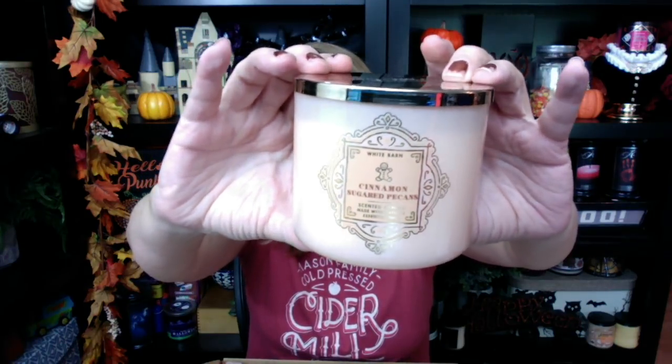Next up, Cinnamon Sugar and Pecans. I reviewed this one last night — this is a white barn one. It smells good cold, with cinnamon sugar, warm roasted pecans, and brown sugar. But it is so light when it's burning. It's really sad because the scent quality cold is wonderful — you can smell those toasty pecans, the vanilla, the sugar. But for some reason it's just not spreading. I might try burning the second one I got as PR to see if I get a better throw.